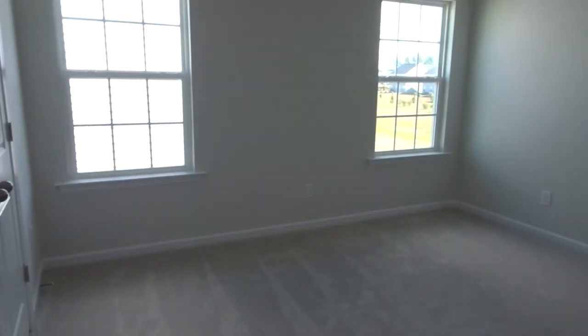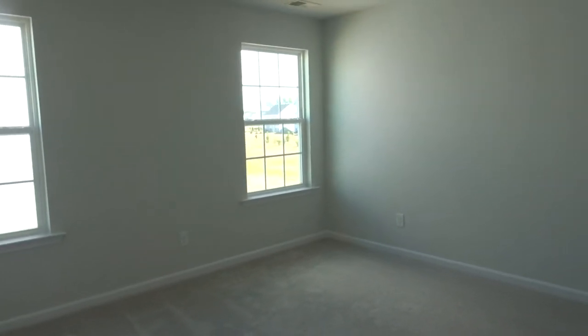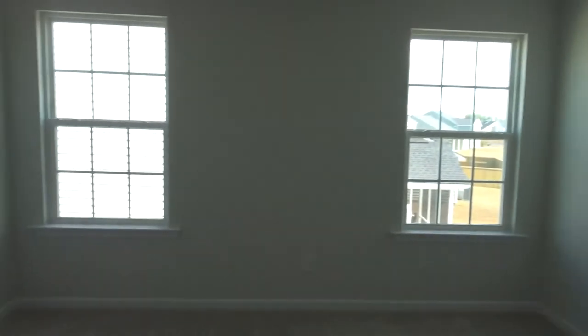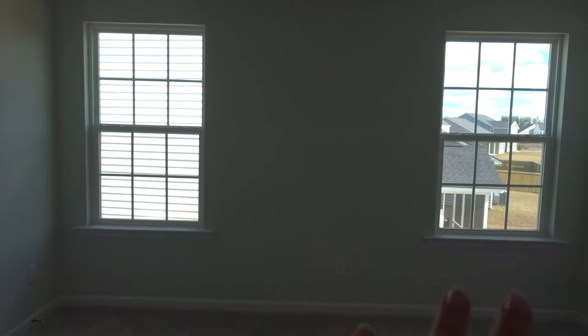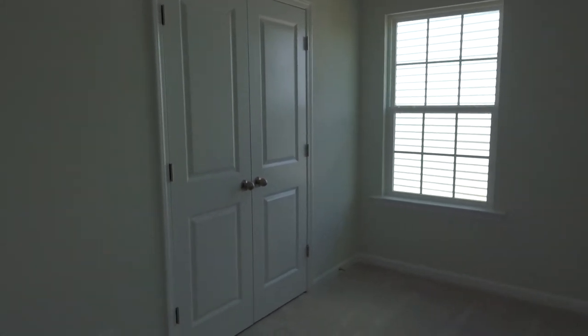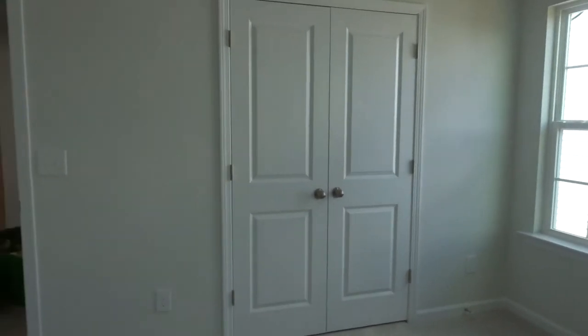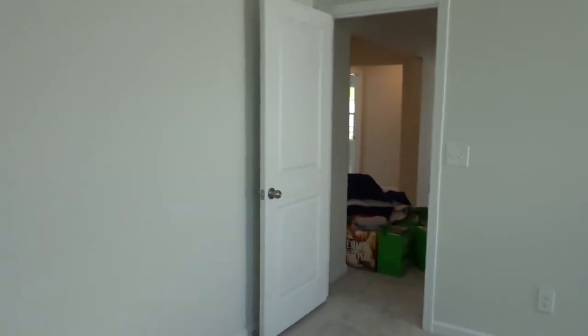This other room is really similar — I think they're about a foot difference in size, maybe 13 by 12 or 14 something. I thought this one was cute because of the windows. It looks like my son's gonna pick this one, and I don't really care — I'll make whichever one he wants work.